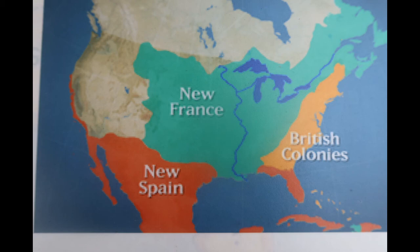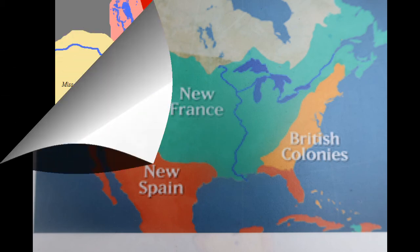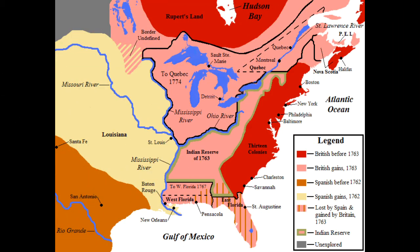In 1754, the French and Indian War started. The French and Indian War is what we call it here in North America — the rest of the world calls it the Seven Years' War. This was sort of a world war to determine who was going to be the superpower of the world, France or England. At the end of that war, England won, and in North America, England got all of the territory east of the Mississippi River, while Spain was ceded territory west of the Mississippi River.